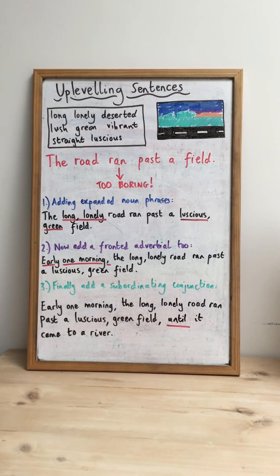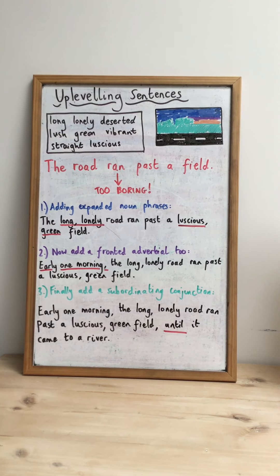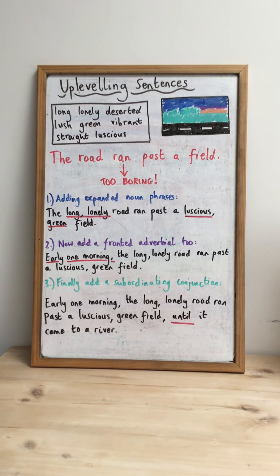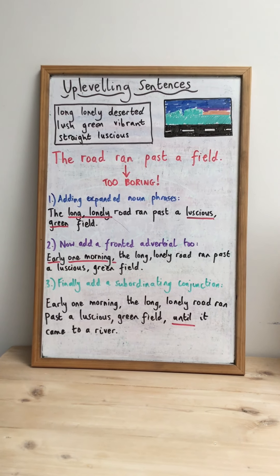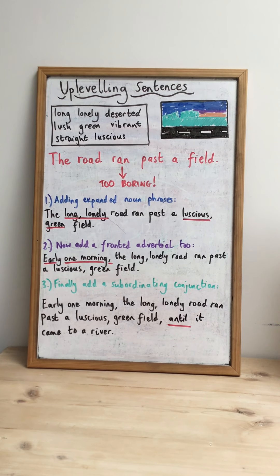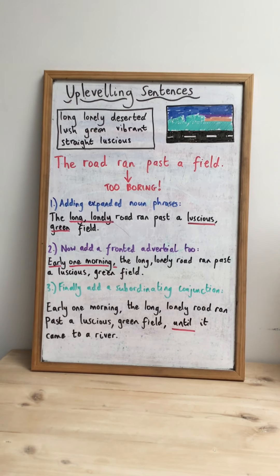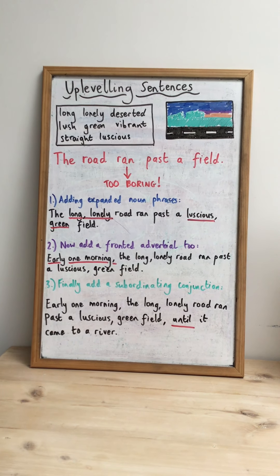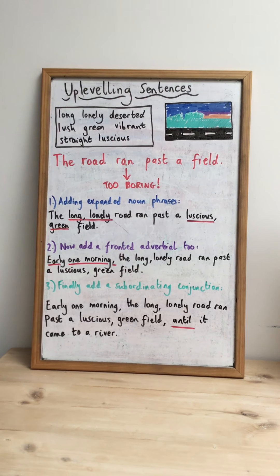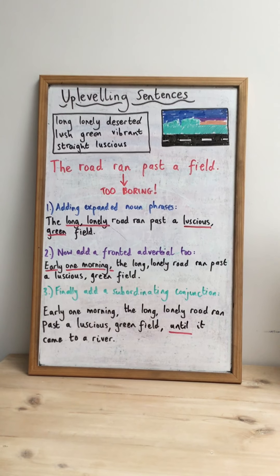Now you are going to get a different picture — a picture of a pastry chef with a very tasty looking cupcake. I'm going to ask you to try and do the same thing I've done: improve a boring sentence by adding expanded noun phrases, fronted adverbials, and subordinating conjunctions. Good luck, and I hope to share some of the most incredible up-leveled sentences with the rest of the class.